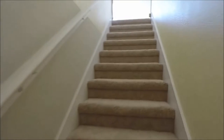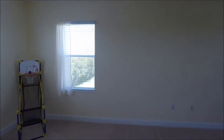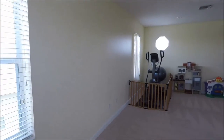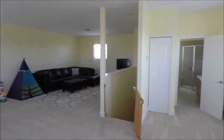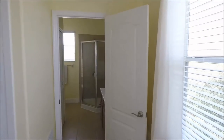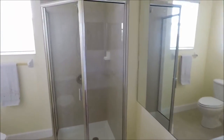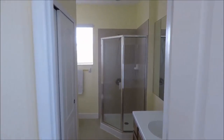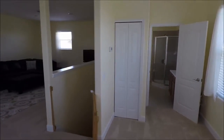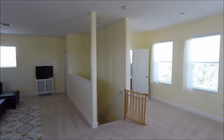Now that we've seen the downstairs, I'm heading upstairs. As if that wasn't enough — it is 3,530 square feet under air — we have this massive bonus room upstairs that offers all kinds of options. It even has a full bath, so this could be used as another bedroom, and it does have a closet. We're not calling it a fifth bedroom because it truly is a bonus room, but it could serve that purpose. You could even divide this room into separate spaces — there's so much space up here.